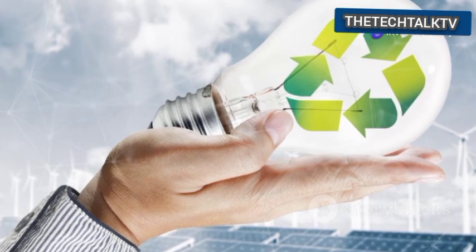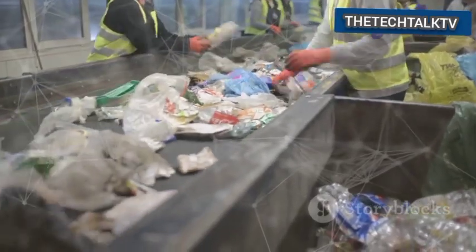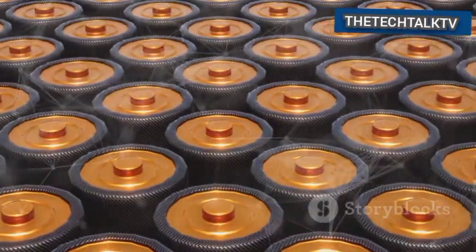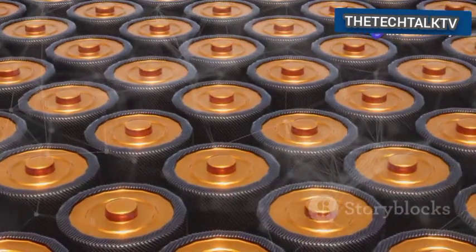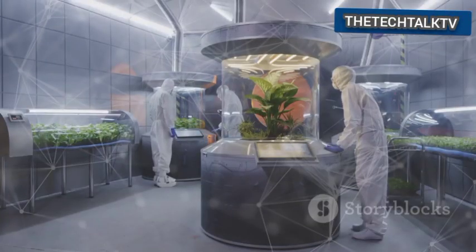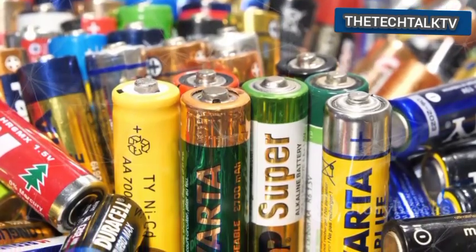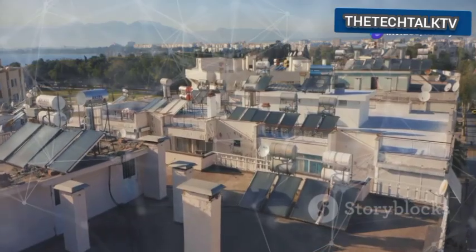This approach strongly supports the idea of a circular economy, where we try to keep resources in use for as long as possible, extract the maximum value from them, then recover and regenerate products and materials at the end of their service life. Waste is minimized. Austria's plantable battery concept fits this model perfectly — old batteries, once considered useless waste, become a valuable input for creating new energy. This is smart and sustainable.